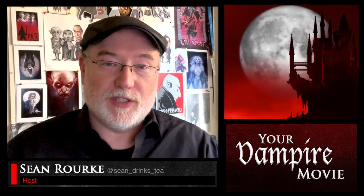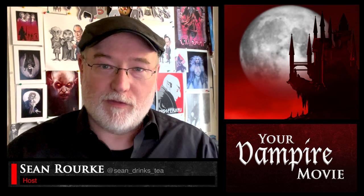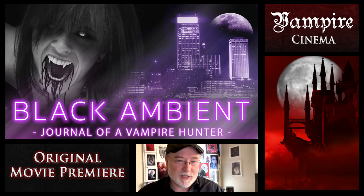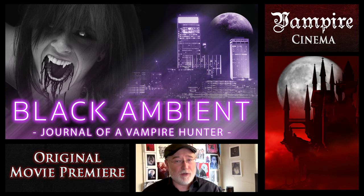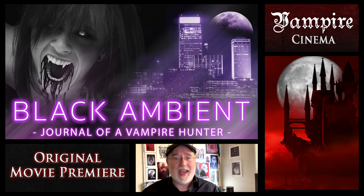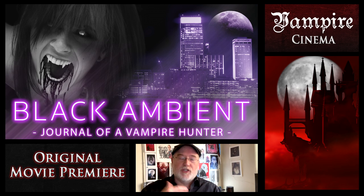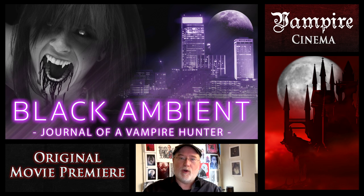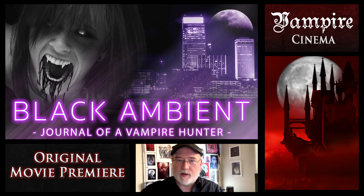A couple weeks ago I premiered one of my vampire movies called Black Ambient, Journal of a Vampire Hunter. It is 45 minutes long, and I made it with six friends of mine for a total budget of $300. And you can do this exact same thing. I'll be using some clips from Black Ambient in this video to illustrate the points that I'm talking about.